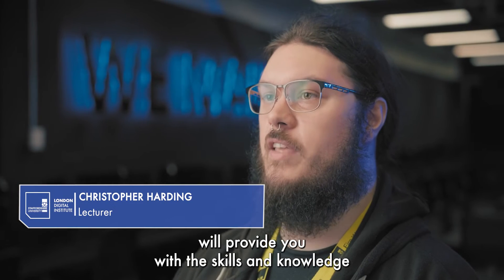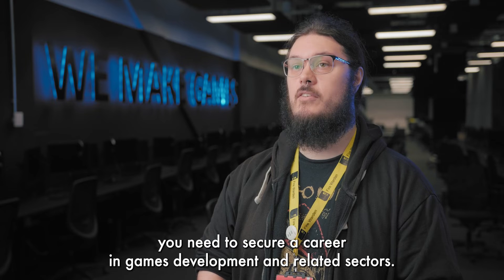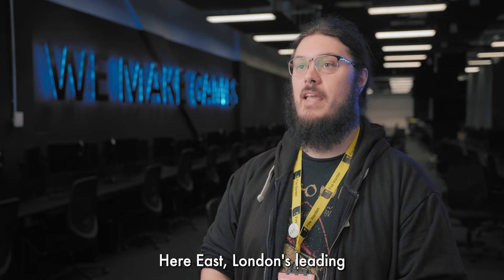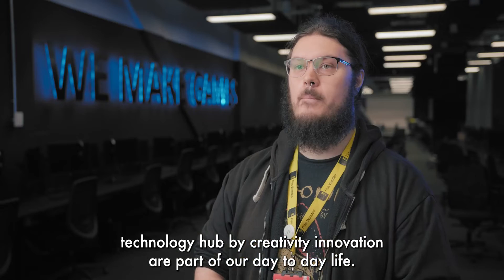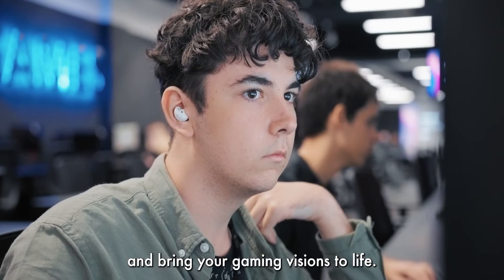Studying computer games design at Staffordshire University London will provide you with the skills and knowledge you need to secure a career in games development and related sectors. The course is taught on our modern and dynamic campus based at Here East, London's leading technology hub, where creativity and innovation are part of our day-to-day life. It's the perfect place to immerse yourself in the world of game design and bring your gaming visions to life.